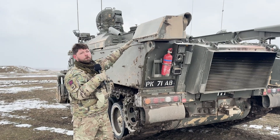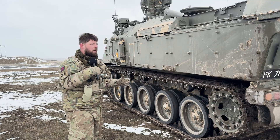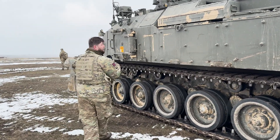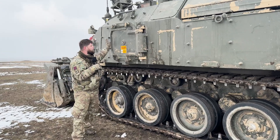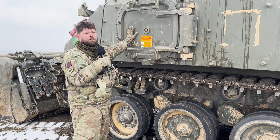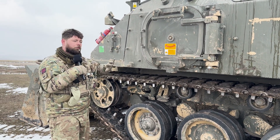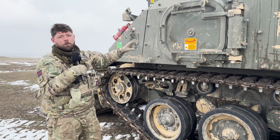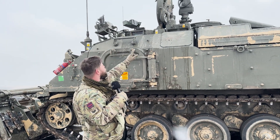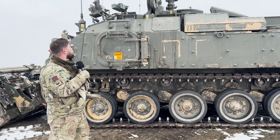We've got our tool bins which will store any of our ancillaries and tools for maintenance of the vehicle. At the side here we've got an emergency escape hatch — this will be used in the worst-case scenario, if the vehicle's rolled over, to give us another exit angle in case we can't get out the top hatches. On the top here you've got a surveillance camera which gives a 360-degree view, with day and night capability.